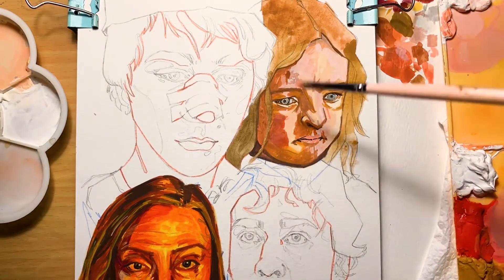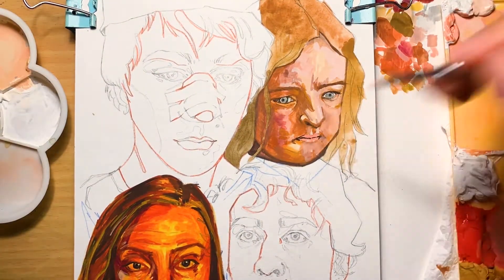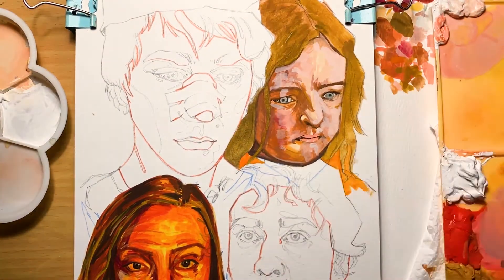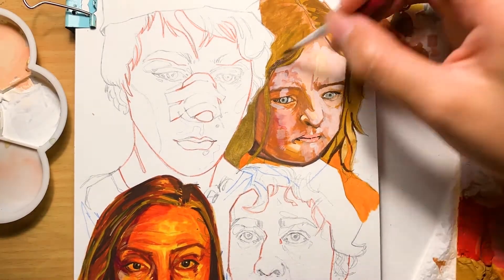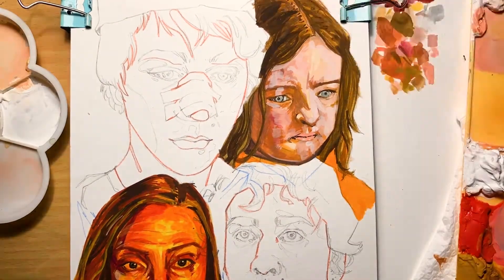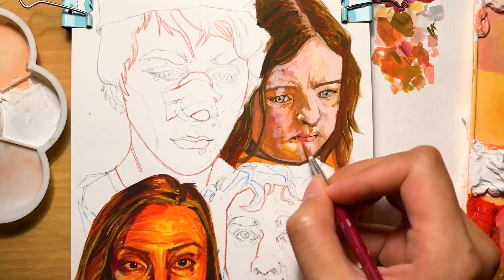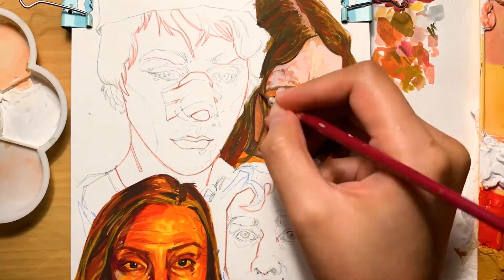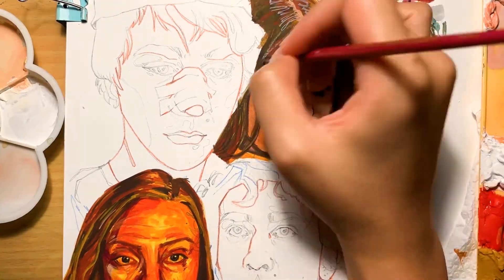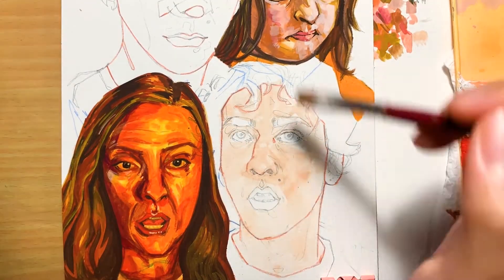Warning: I am not a gouache pro whatsoever. Everything I'm saying here is just what worked out best for me. I ordered my Himi gouache in June, so I've been painting with gouache for about two months now — and not completely two months, because I started fooling around with markers since I got them too.